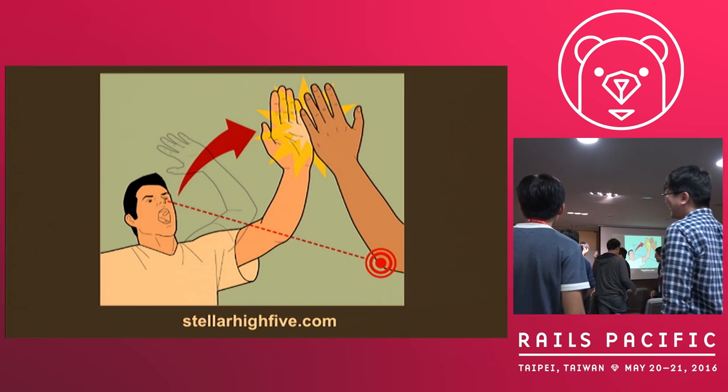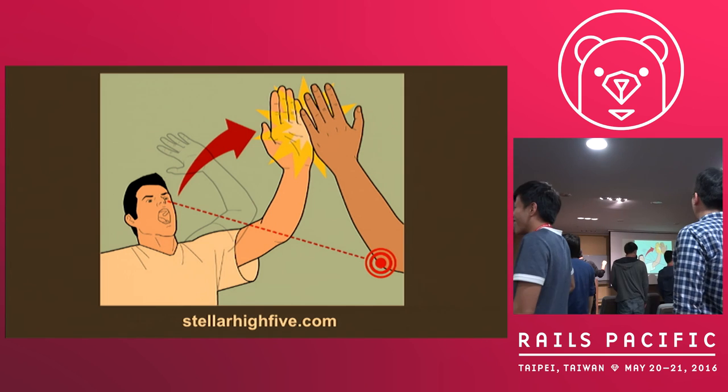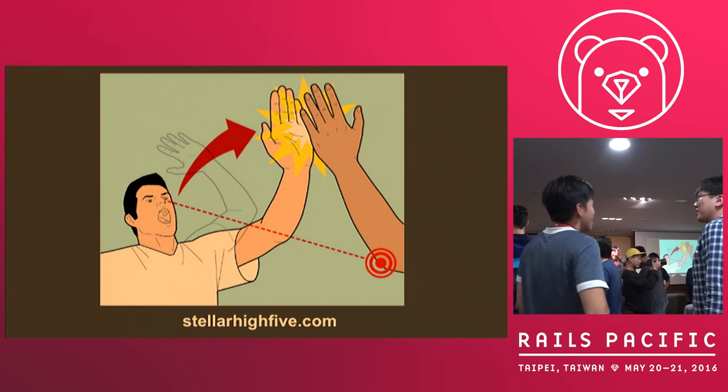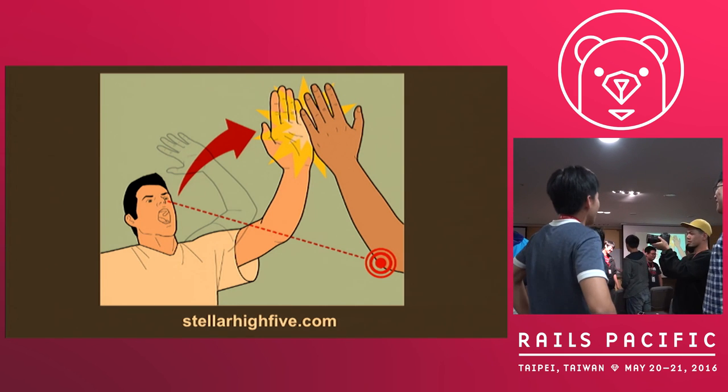Now turn to the partner on your other side and do this one more time. Focus on the elbow. All right — thank you very much. I hope you all learned something here today.